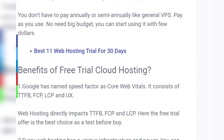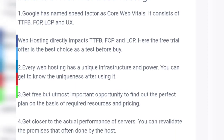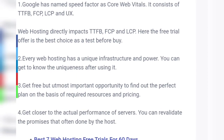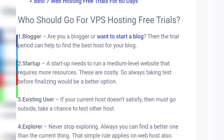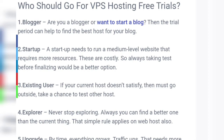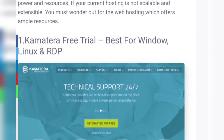Benefits of free trial cloud hosting: number one, Google has named the speed factor as Core Web Vitals, which consists of TTFB, FCP, LCP, and UX. Number two, every web hosting has a unique infrastructure and power. Number three, get a free opportunity to find out the perfect plan based on required resources and pricing. Who should go for VPS hosting free trials: bloggers, startups, existing users, explorers, and those looking to upgrade.